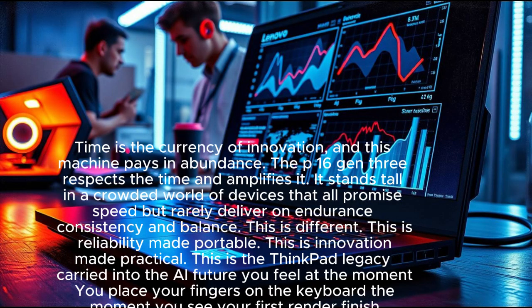Time is the currency of innovation, and this machine pays in abundance. The P16 Gen 3 respects your time and amplifies it. It stands tall in a crowded world of devices that promise speed but rarely deliver on endurance, consistency, and balance. This is reliability made portable, innovation made practical, and the ThinkPad legacy carried into the AI future.